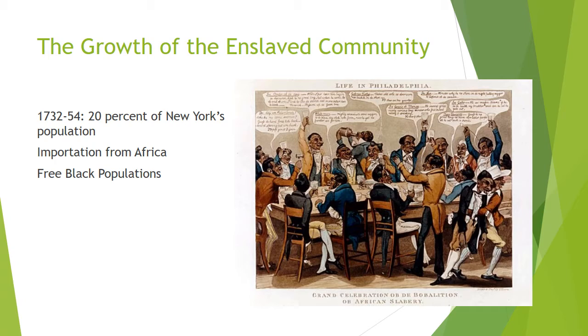In the New England and middle colonies, more slaves were increasingly employed in agriculture, doing work that in the past had been performed by white workers.